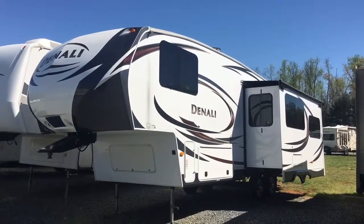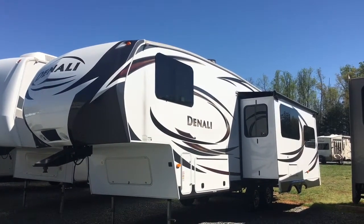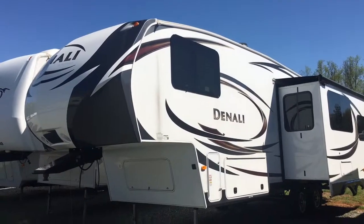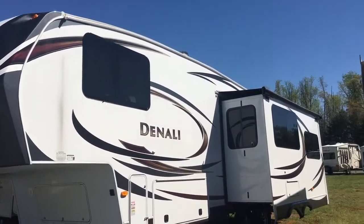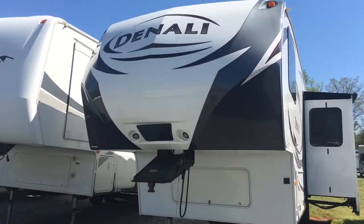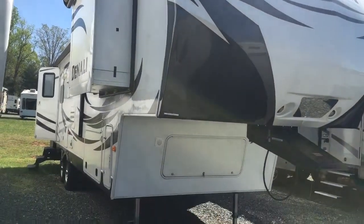Good morning. This is the 2013 262 RLX by Dutchman — it's a Denali, so it's a 2013 for 23.9. It's got the frameless windows on it, which is the newer thing for latter 2013s, 2014s, 2015s, 2016s, and so forth. It's got two slides — you got a slide in the bedroom and you got that living room slide.